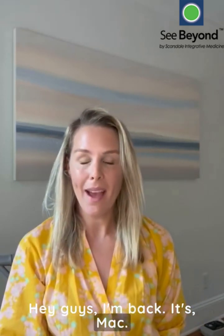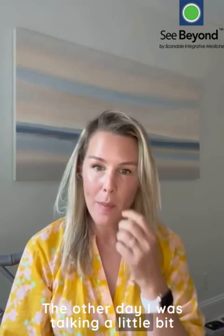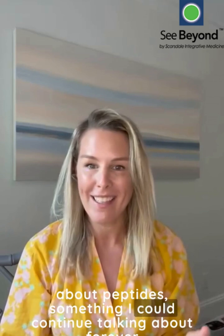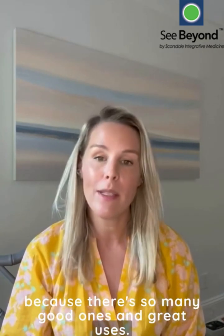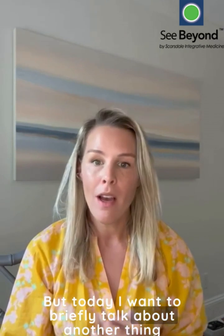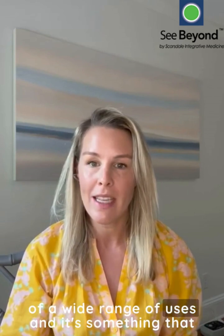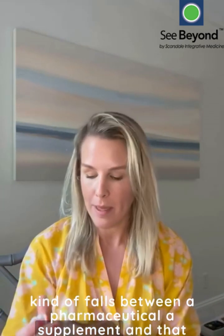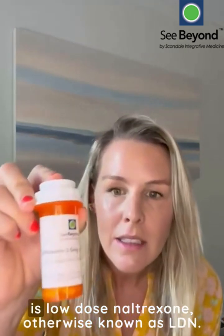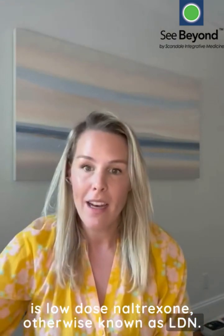Hey guys, I'm back. It's Mac, the Functional Medicine PA from Sea Beyond Medicine in Scarsdale. The other day I was talking a little bit about peptides, something I could continue talking about forever because there are so many good ones and great uses. But today I wanted to briefly talk about another thing that I use a lot in clinical practice for a wide range of uses — and it falls between a pharmaceutical and a supplement — and that is low-dose naltrexone, otherwise known as LDN.